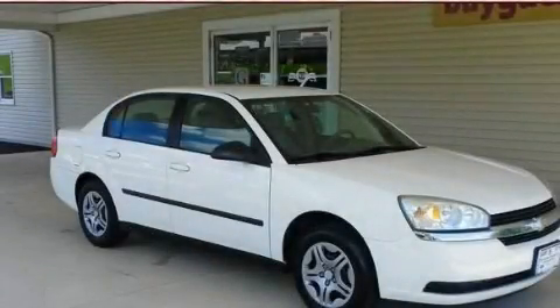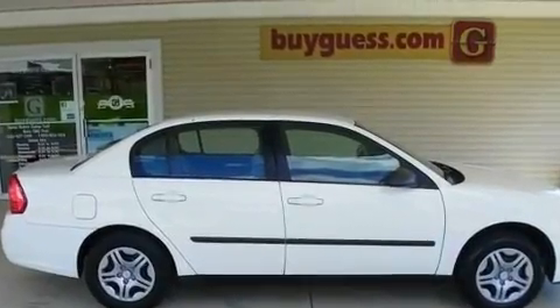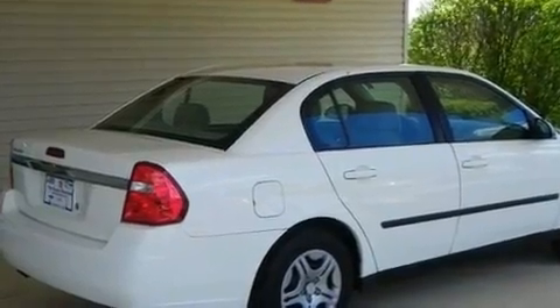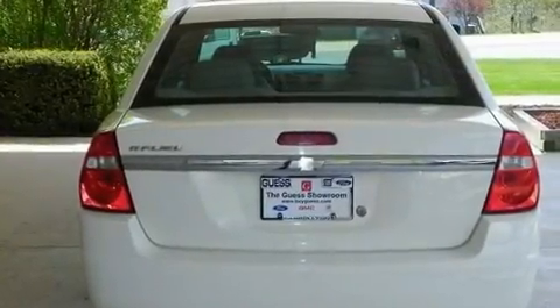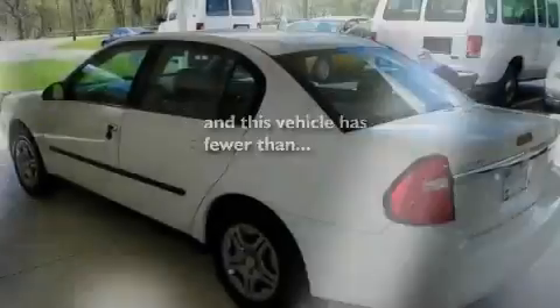This is a 2004 Chevrolet Malibu. It features a four-cylinder engine and an automatic transmission. Its top features include a CD player, a passenger side vanity mirror, a security system, a passenger side airbag, and this vehicle has fewer than 70,000 miles on the odometer.